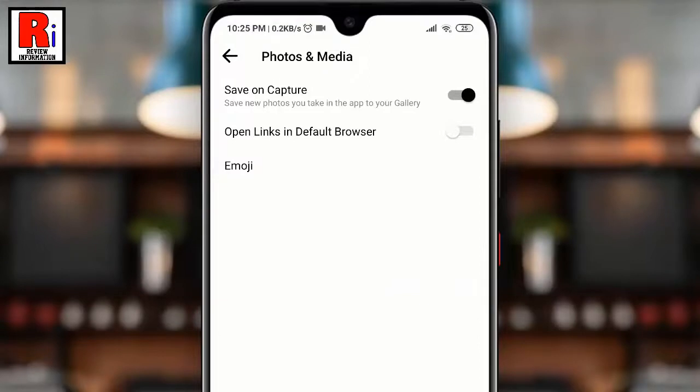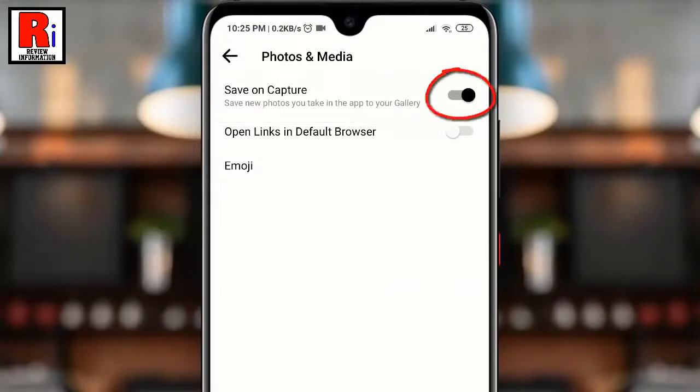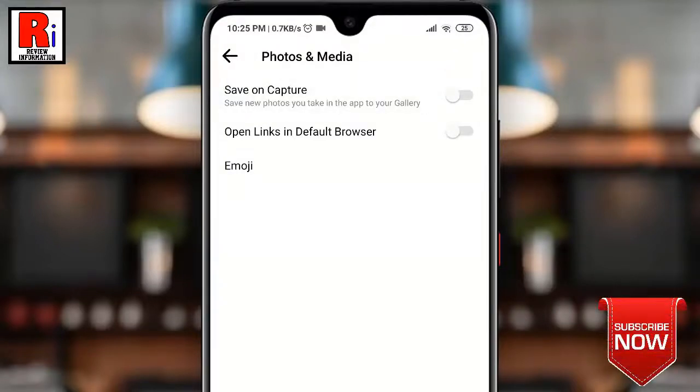Here you will find Save on Capture, which is enabled. Toggle off that button to disable it. That's it. Once you disable it, the automatic saving of photos and videos on your Android device is disabled.